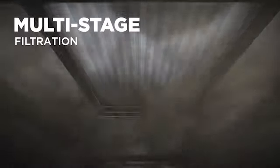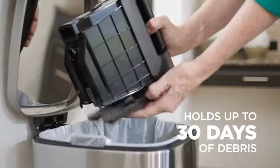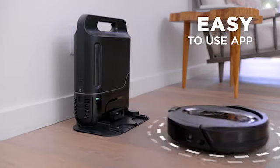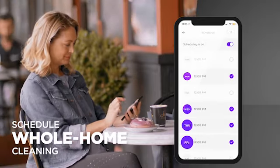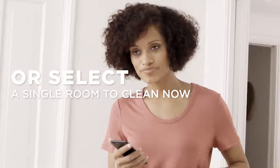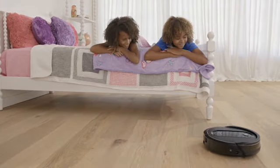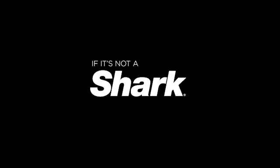In addition, when the robot vacuum requires power, it recharges itself on its own and resumes cleaning where it left off. The robot cleans in a row-by-row order rather than zigzagging all over the place because it uses IQ navigation. I was able to use my iPhone to schedule cleanings after mapping my house. Alexa or Google Assistant can also be used to activate the robot vacuum. Over 90 minutes are left on the battery.